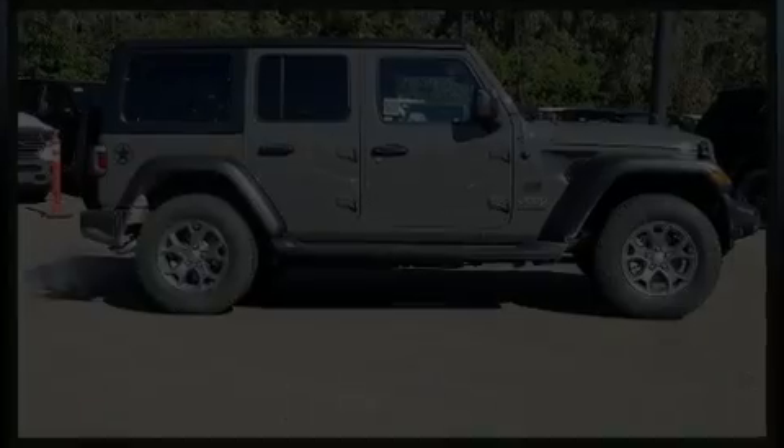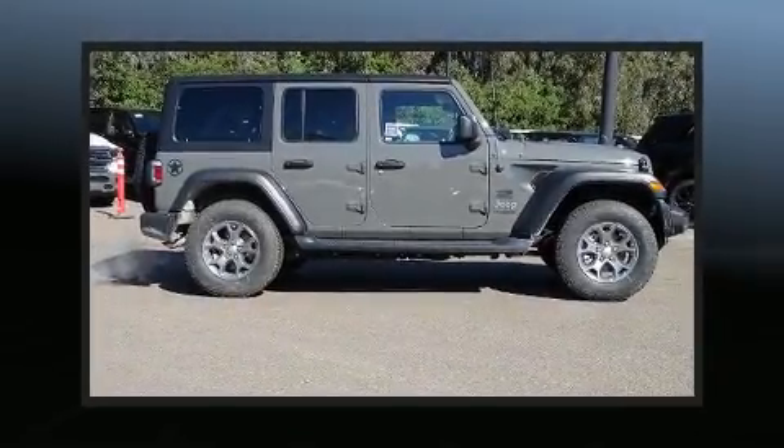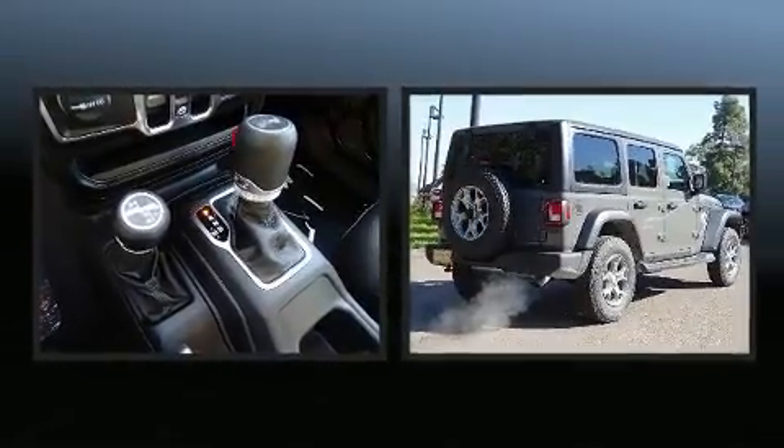Introducing the 2020 Jeep Wrangler. It features an automatic transmission, four-wheel drive, and a two-liter four-cylinder engine.